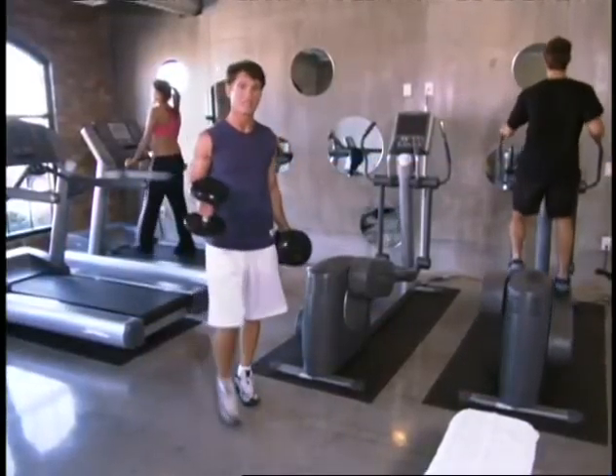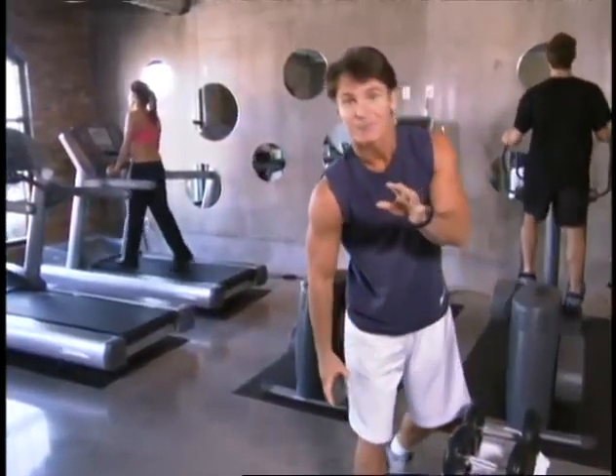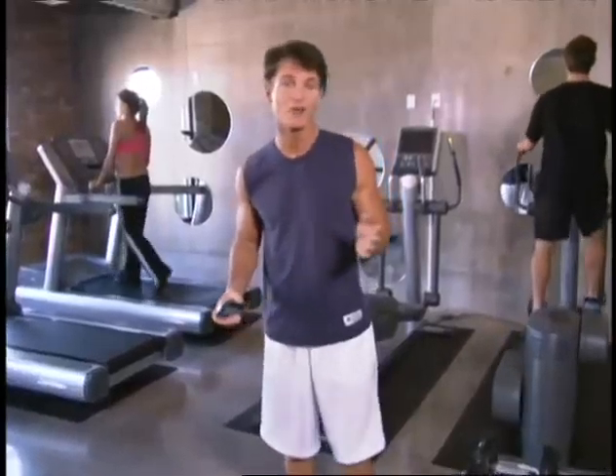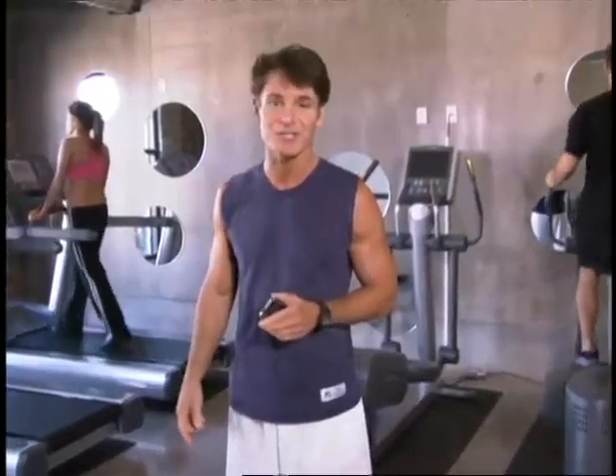Regular exercise is essential to both becoming and staying fit. Most fitness experts recommend that you change up your routine on a regular basis so that your body doesn't become accustomed to the same exercises and to keep it interesting. There are some great new apps on your iPhone that will help you stay toned and healthy.